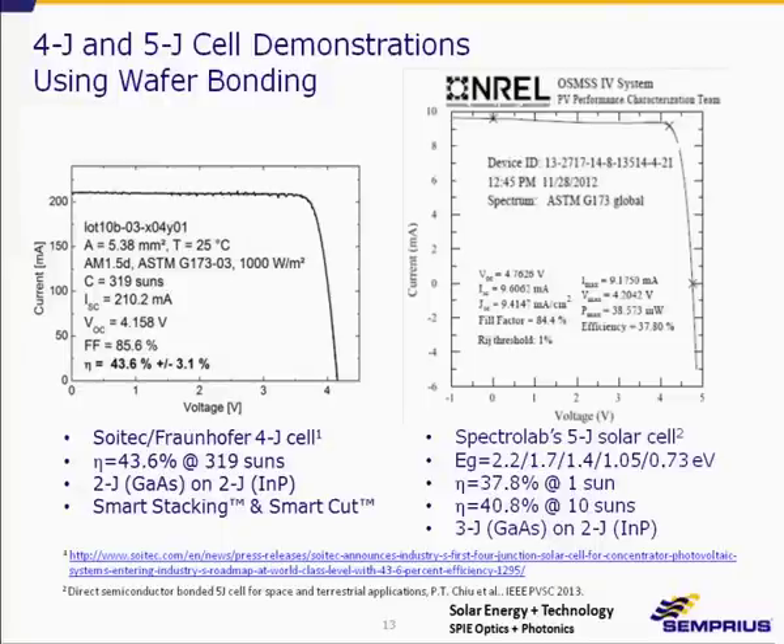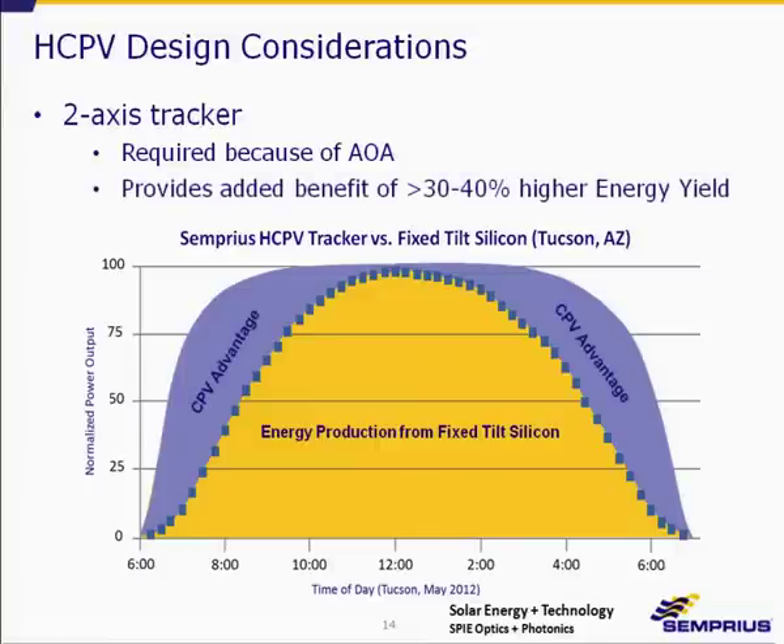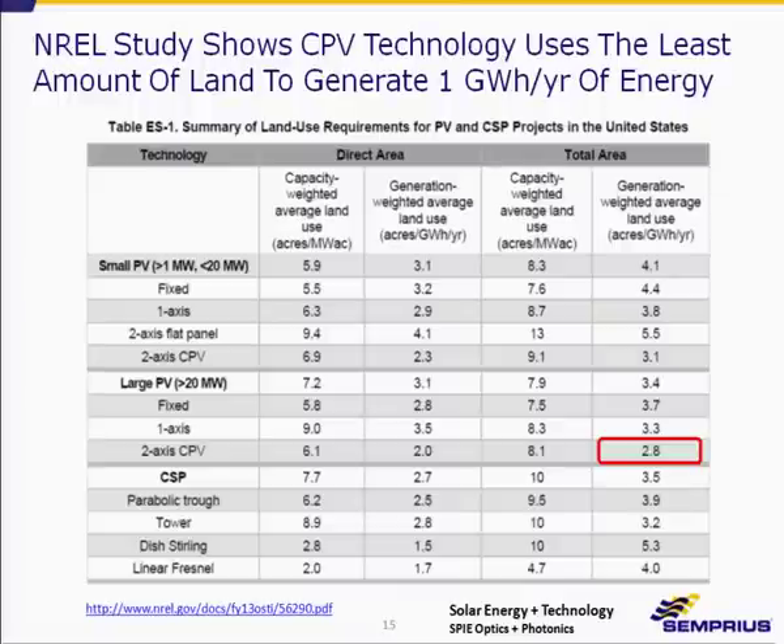One key design consideration for HCPV is that modules must be on two-axis trackers because of that angle-of-acceptance limit. One benefit is that energy yield is improved — the blue shaded area represents energy captured beyond what a flat panel in fixed orientation would capture, resulting in about 30 to 40% higher energy yield. A recent NREL report shows that CPV is the most land-efficient solar technology: 2.8 acres can generate one gigawatt-hour per year of energy.